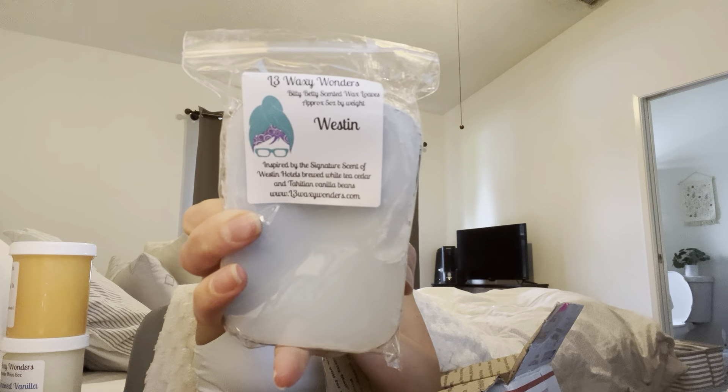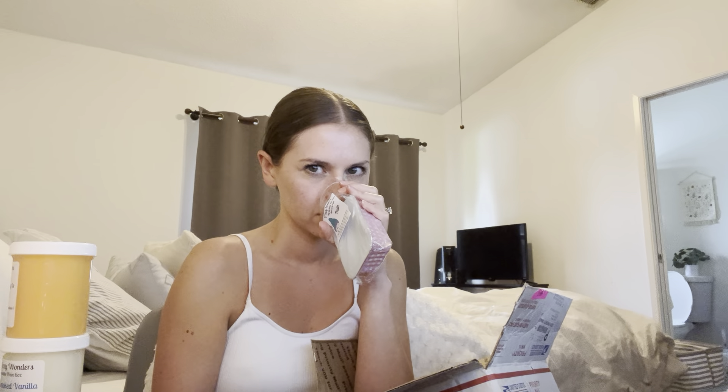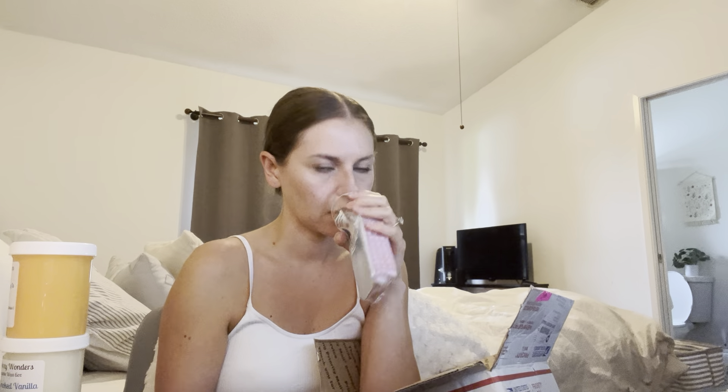I got a little Bitty Betty Loaf in Westin — this is part of her hotel scents, inspired by the signature scent of Westin Hotels. Brewed white tea, cedar, and Tahitian vanilla beans — it just sounded really fresh and pretty. This is so good. I've never stayed at the Westin, but I feel like this is what it smells like. That is so pretty. One thing about me is that I love me some fresh, clean scents, especially when it's hot outside, especially when I'm cleaning, especially when I just want to freshen my house. And if I've just been melting a bunch of heavy bakery or heavy woodsy scents, or just got done cooking, I really enjoy some clean scents. This is like a perfect scent that I would melt during that time.